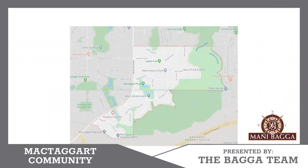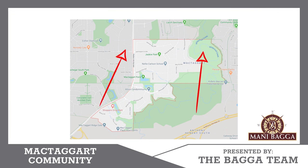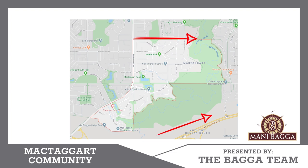It is bounded between Rabbit Hill Road all the way down to White Mud Ravine, McTaggart Road, all the way down to Anthony Henday.